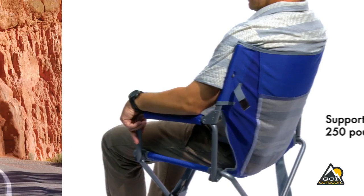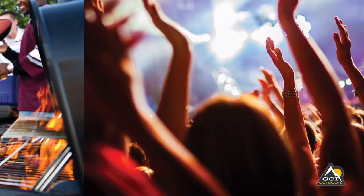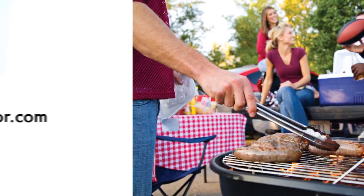The Express Director's Chair is ideal for camping, RVs, tailgating, music festivals, watching sports, and any outdoor activity.